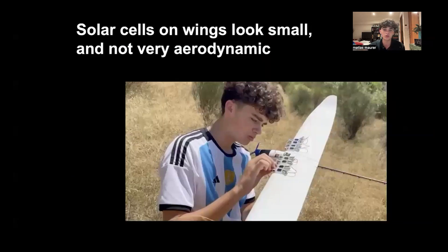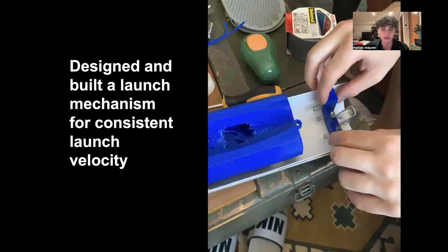We had the solar cells on the wings. They do look small and not very aerodynamic, but they did work very well. To make the experiment as scientifically appropriate as possible, we tried to control all the variables of our flight — the speed and direction angle at which we launched the drone — by creating a channel with a trolley on top and a pulley system with a weight that would launch the plane every time with the same exact force.